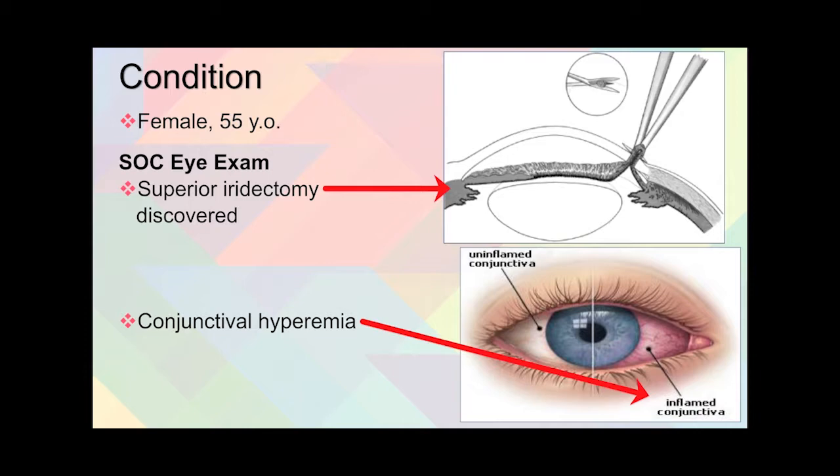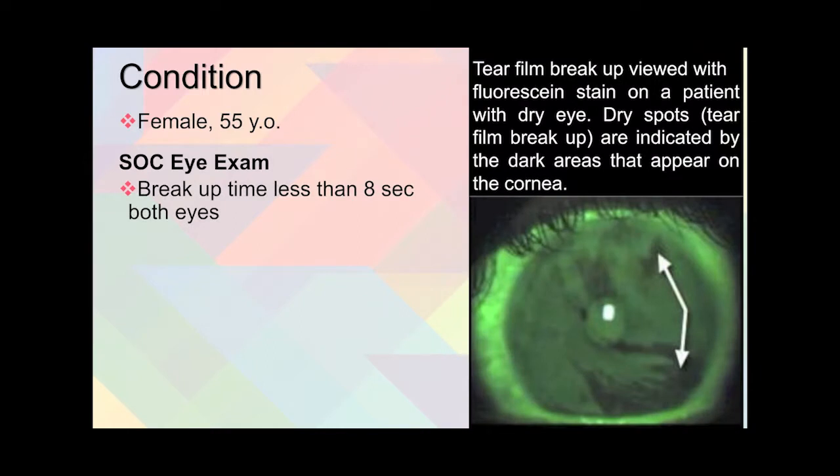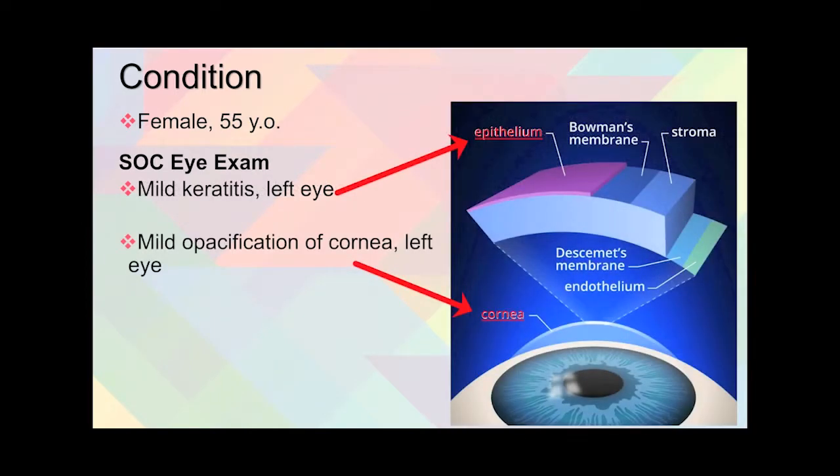She also had conjunctival hyperemia, which you can see in the picture here. And she had a tear film breakup time of less than 8 seconds — a diagnosis of dry eye usually occurs any time under 10 seconds. She was also discovered to have mild keratitis in her left eye and mild opacification over all of her cornea in her left eye.